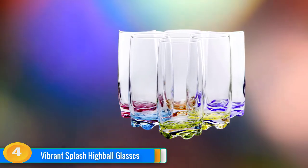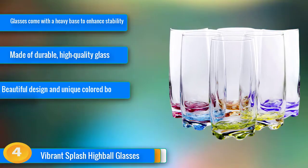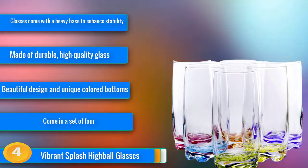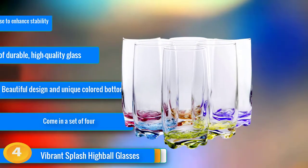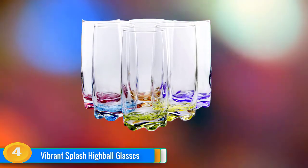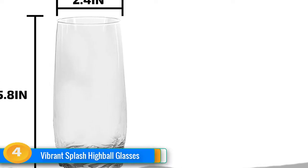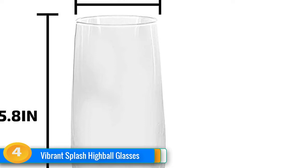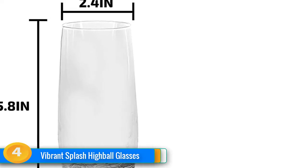At number 4, if you want to add some color to your bar or kitchen, then you need to get the Vibrant Splash Highball Glasses. They come in a set of 4, with the base of each glass in a different color, which gives them more personality and makes them look outstanding. Made of high-quality and durable glass, these glasses are weighted on the bottom to ensure they don't spill, making them comfortable and secure to hold. Cleaning is a breeze — simply place them in the dishwasher. These highball glasses make an ideal housewarming gift, and the colored bottoms make a unique statement that everyone will love.